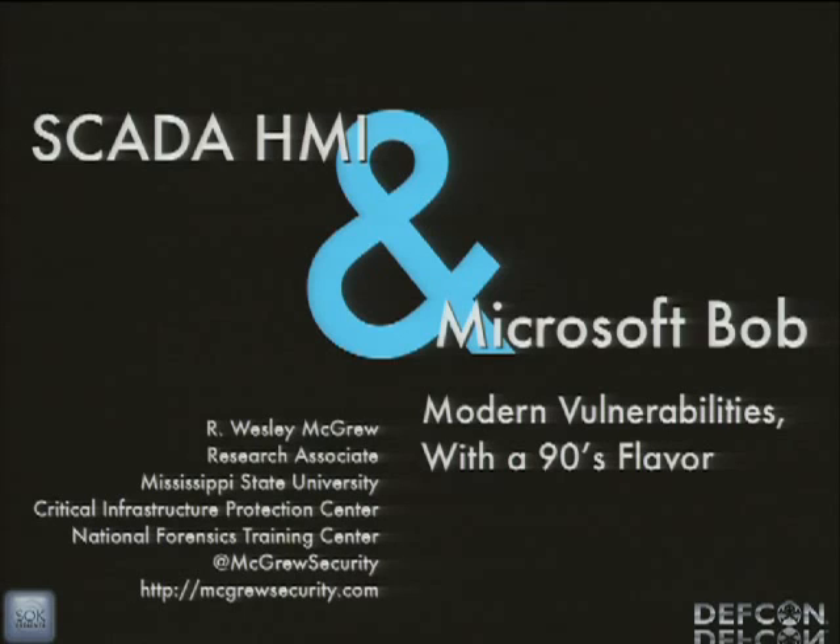If the panel members here would introduce themselves, we'll start at that end because you're paying attention. My name is Amanda. I graduated from Mississippi State undergrad and went to University of Maryland for grad. Wes is a good guy. I'm a security consultant now. First time at DEF CON, having a good time.